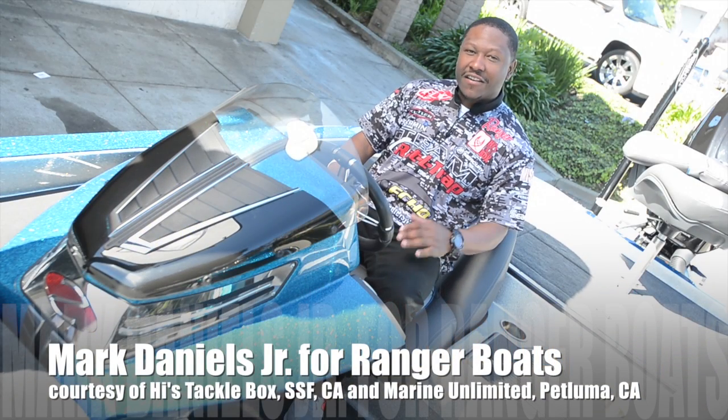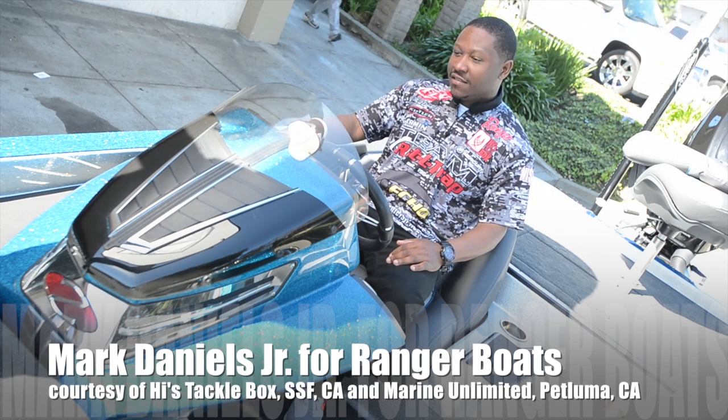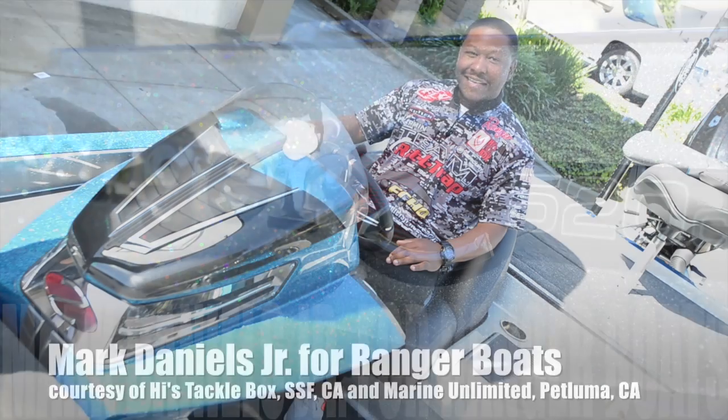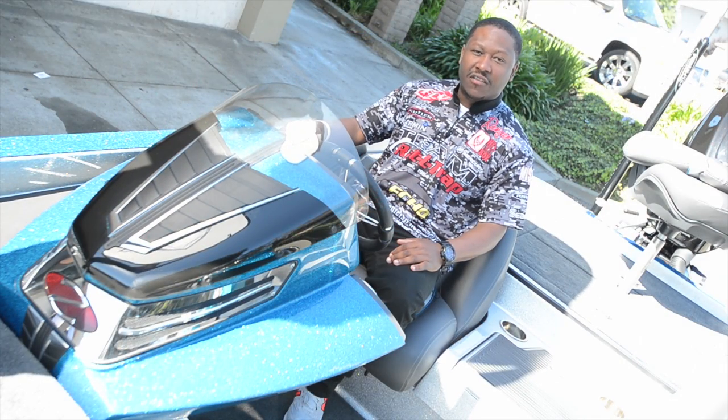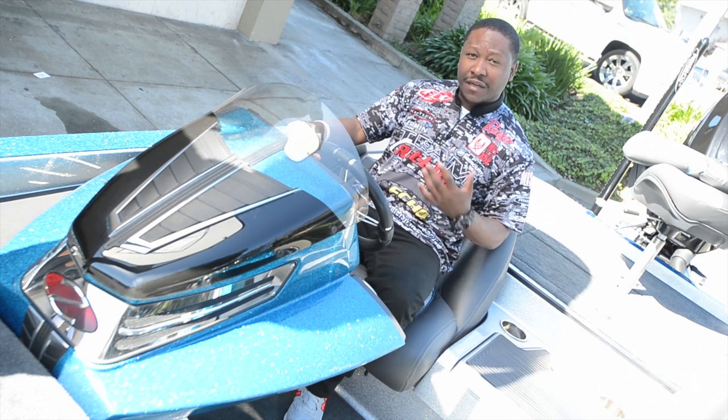Hey you guys, Mark Daniels, Jr. I am down here at High's Tackle Box for the Pro Day and I'm sitting in a Cadillac of Bass Boats. This is a Ranger Z520C courtesy of Marine Unlimited — the exact rig that I've run all season long on the 2015 FLW Tour — and I want to talk about the boat and some of the features that I like about it.